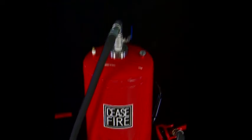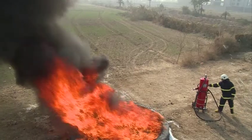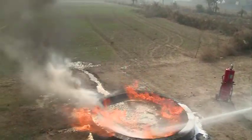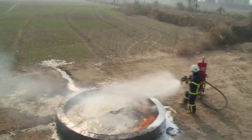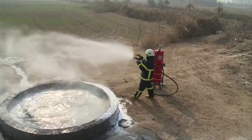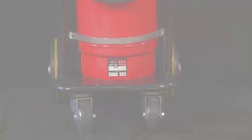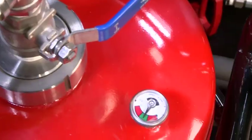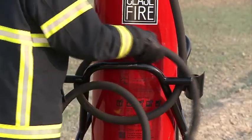Presenting for the first time ever, the Ceasefire Quad — a power-packed water mist, or water mist plus foam-based system that takes firefighting up approximately 400 times. Powered by water mist technology, the Quad is named after the 4 state-of-the-art multi-rotors working in sync in each container.